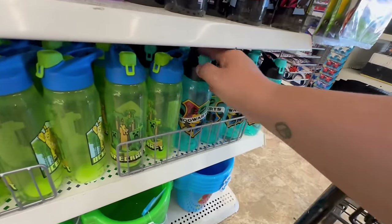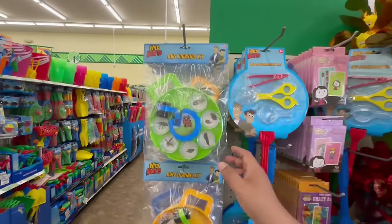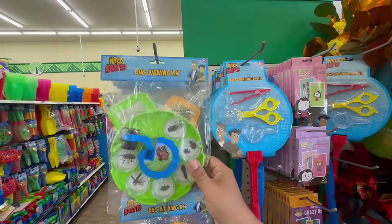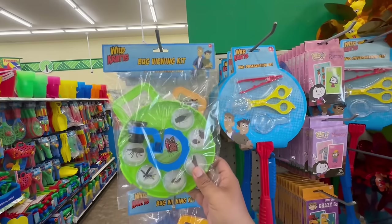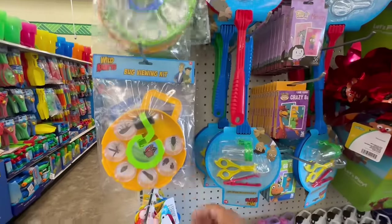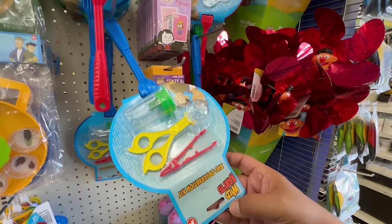They also have Harry Potter water bottles — very cool! And what's this? It's a bug viewing kit. This is really good quality for $1.25 — this would probably be something you'd see at Target's Dollar Spot for at least three to five dollars. And they have Wild Critters too — all $1.25.